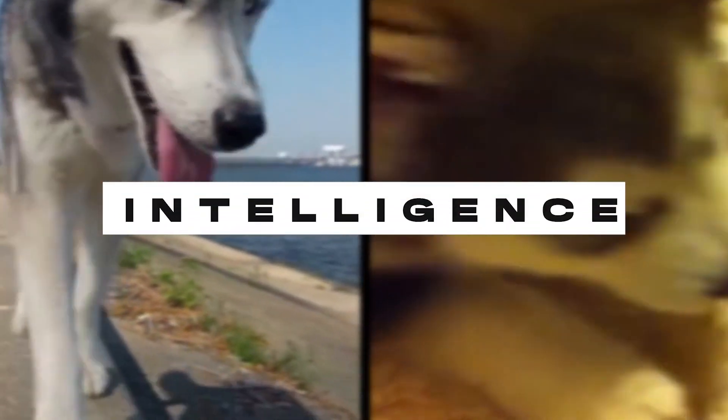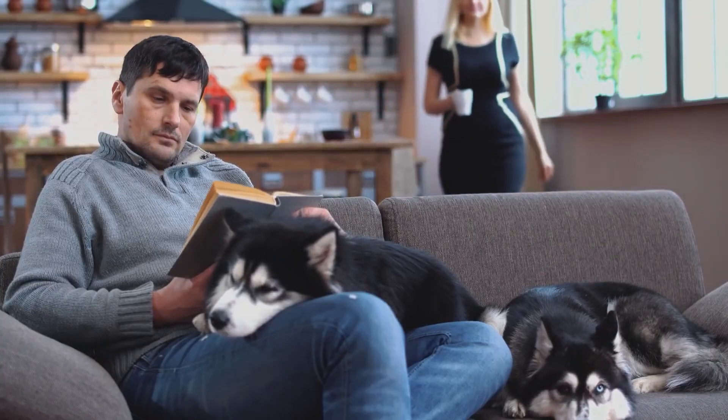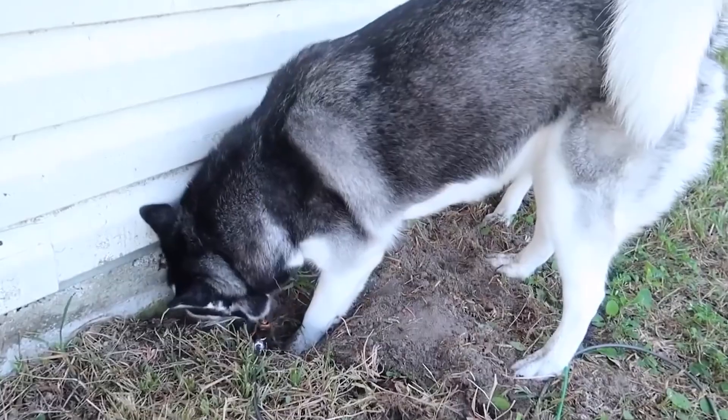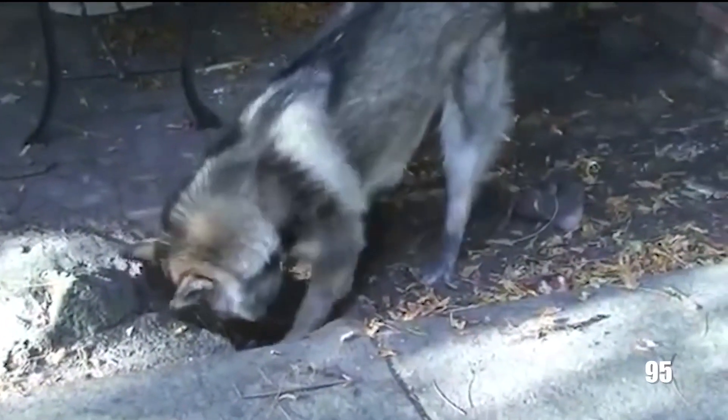Intelligence. Both breeds are smart; however, the Siberian Husky is considered more intelligent and cunning compared to the Alaskan Malamute. According to the book 'The Intelligence of Dogs' by Stanley Coren, the Siberian Husky is rated 77th whereas the Alaskan Malamute is ranked 95th.